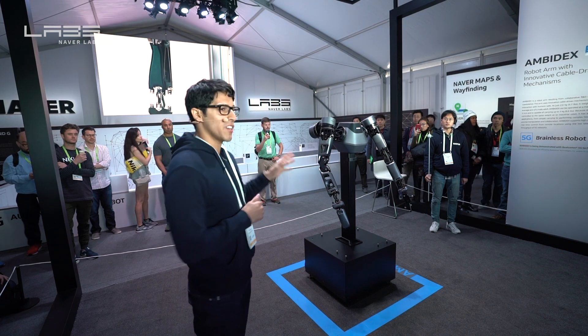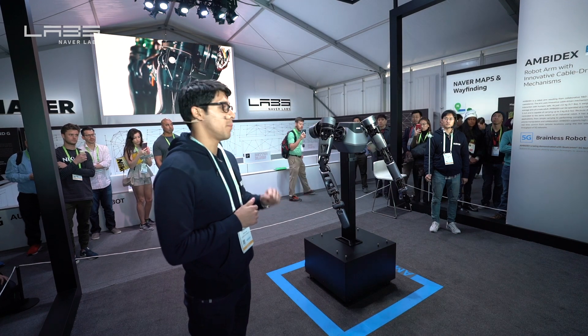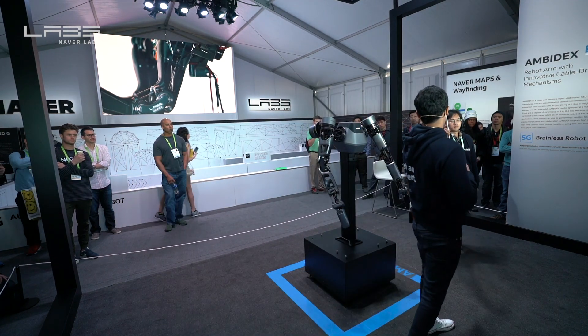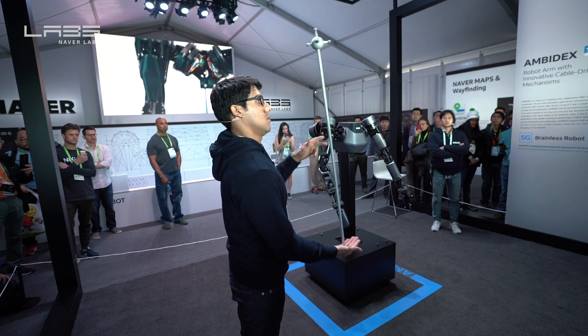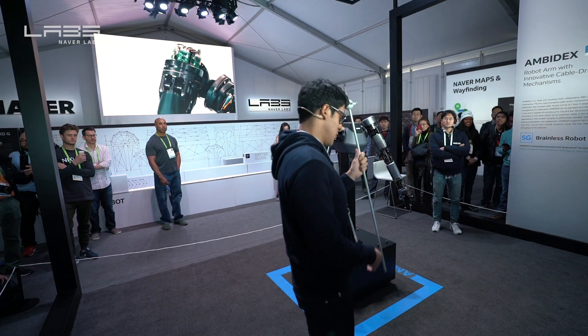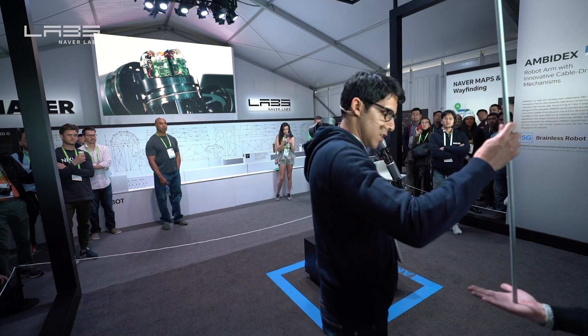Let's go ahead and show you how precise and safe it is to interact with Amidex. We're going to do our first test — a pole balancing test. I'm actually going to try it out first, just to show you how challenging it can be without the use of your lower body, as you can see with Amidex. You saw I had to move around for that — why don't you try it out as well, so you can see it's not a Las Vegas trick.